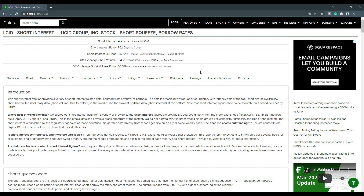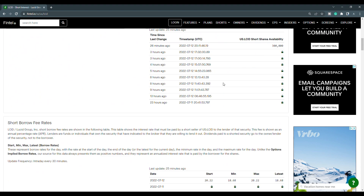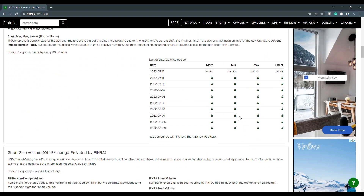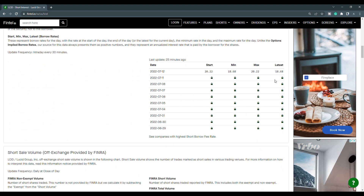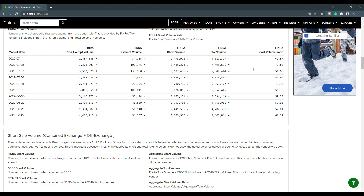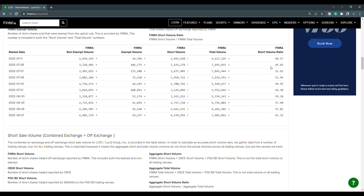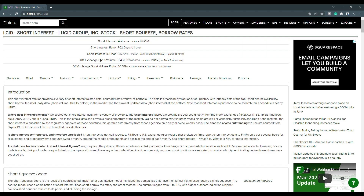We're going to take a look at the recent short interest information for Lucid. The off-exchange short volume ratio is at 60.57%, and the off-exchange short volume is just over 2.49 million shares. Short shares availability is at 300,000, updated 25 minutes ago. The short borrow fee rate is at 18.68%. Looking at the history of short volume, the close of the 8th was at 45.83, and the close of the 11th is at 60.57 — that's a big increase. The short interest percentage of the float is at 23.39%, so Lucid continues to have short squeeze potential.